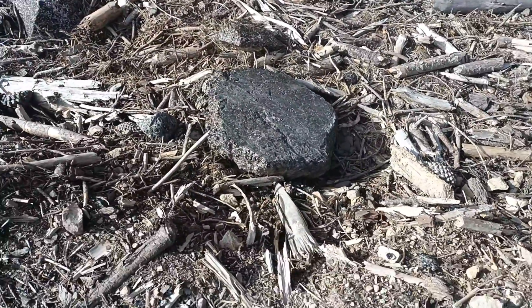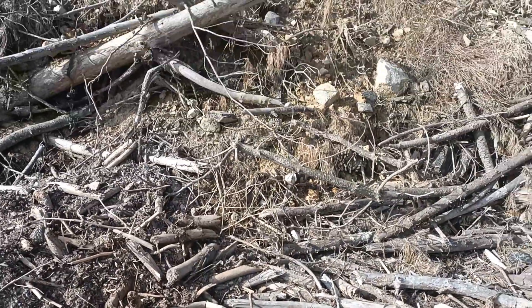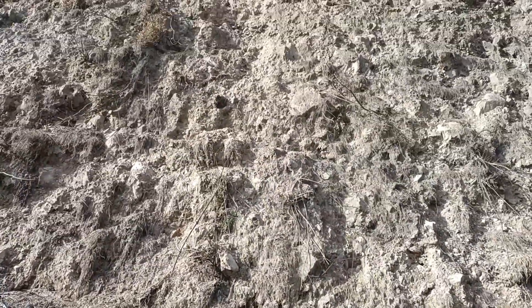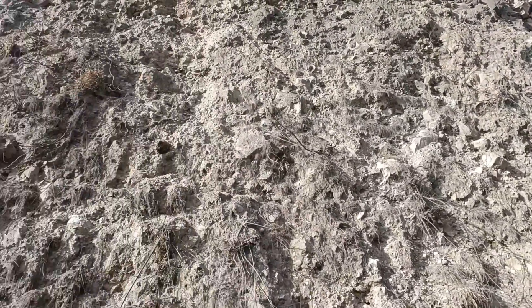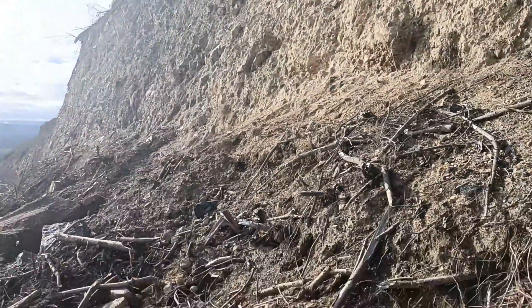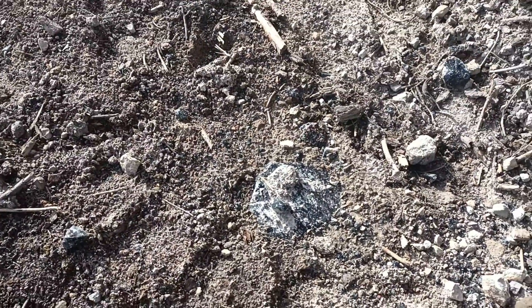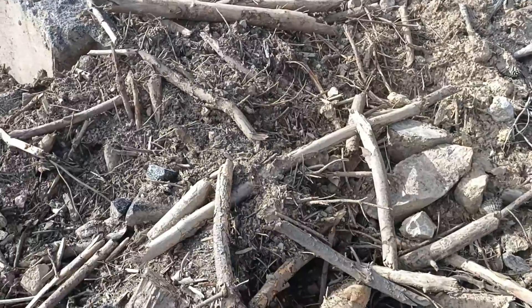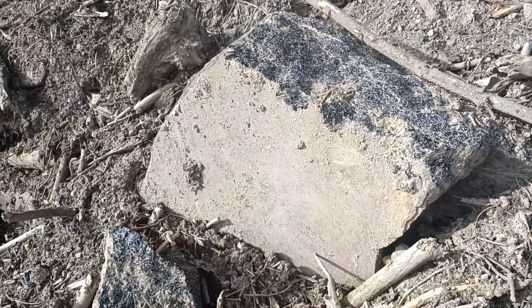I'm just going to look for something. It's all up in the cliffs ready to fall out. Down in the road even. This big chunk — maybe a couple of hundred kilos, that one.